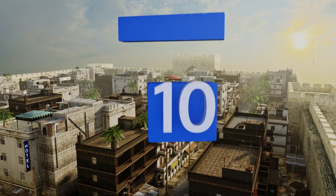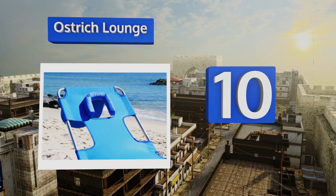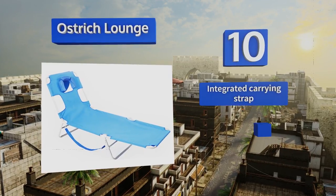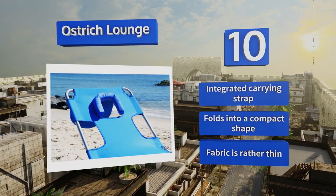Starting off our list at number 10, whether you want to tan your back or nap on your stomach, you can rest comfortably with the Ostrich Lounge. Its padded opening on the headrest lets you face the floor so you can put a book on the ground and read without hindering your breathing. It comes with an integrated carrying strap and folds into a compact shape. However, the fabric is rather thin.